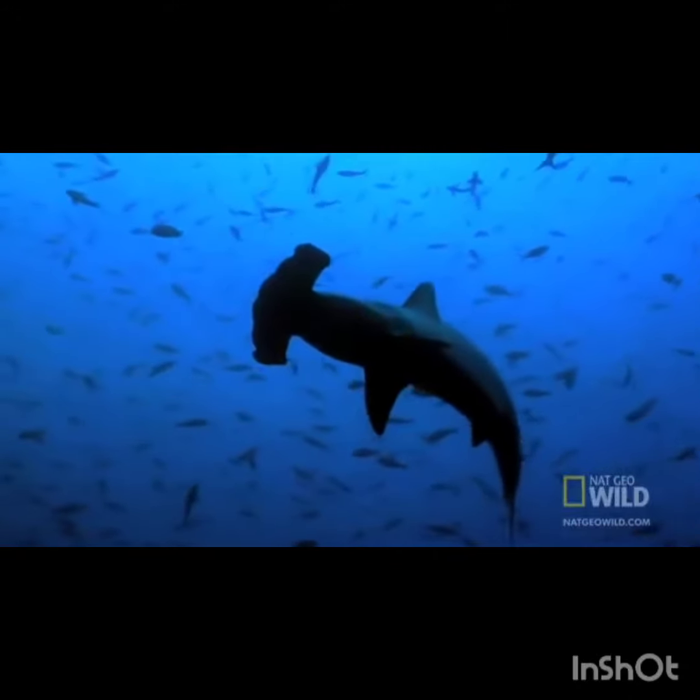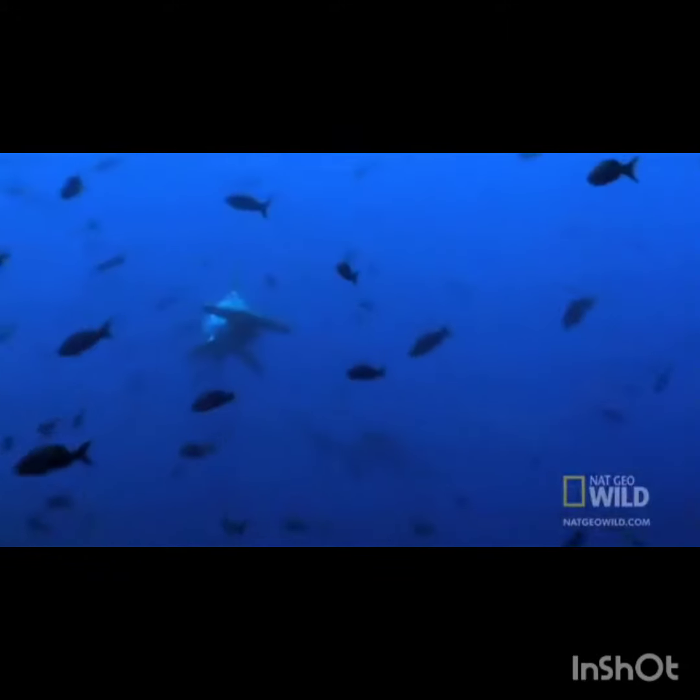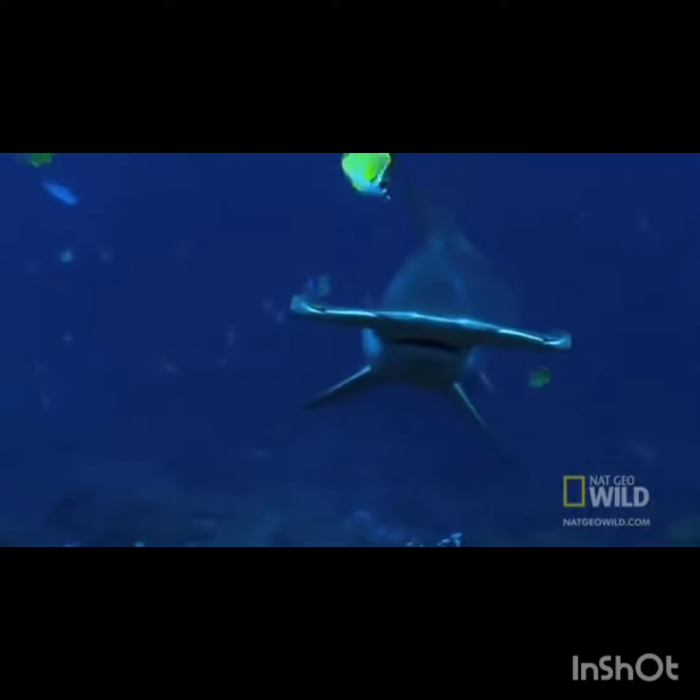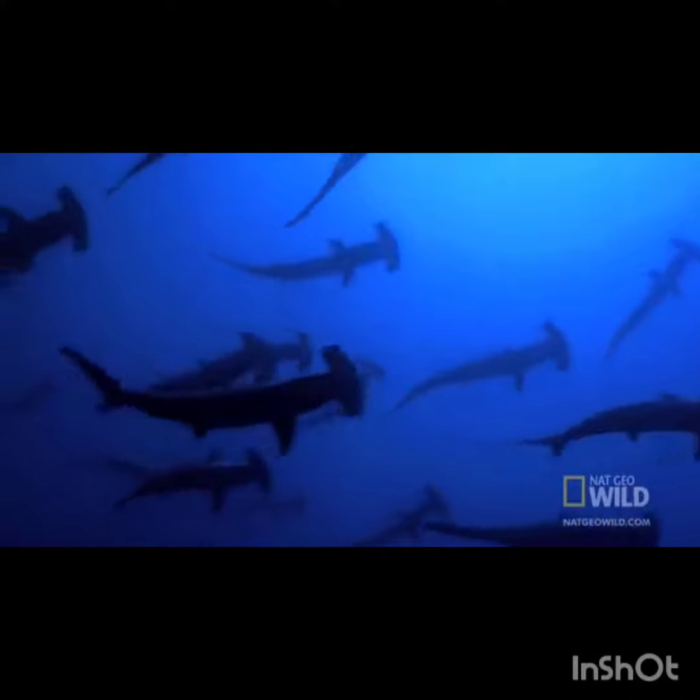In the ocean, hammerhead sharks prowl with some of the most amazing eyes in the natural world. The bizarre head that gives this predator its name has been the source of fascination and bewilderment. Theories abound.